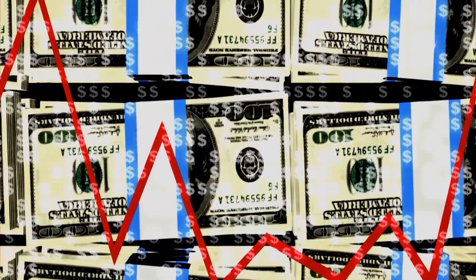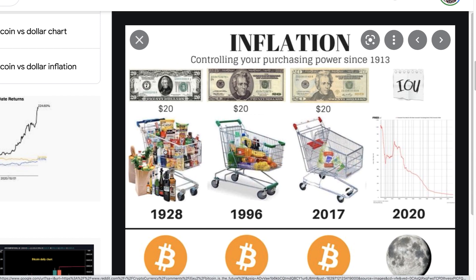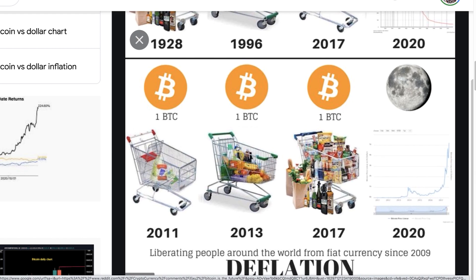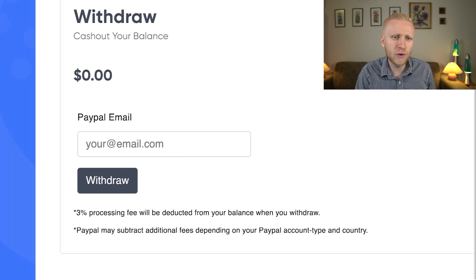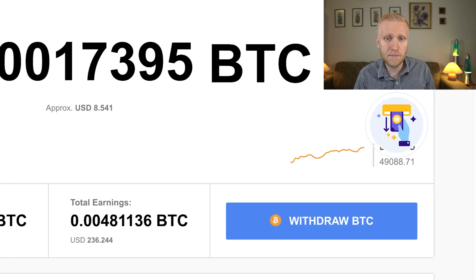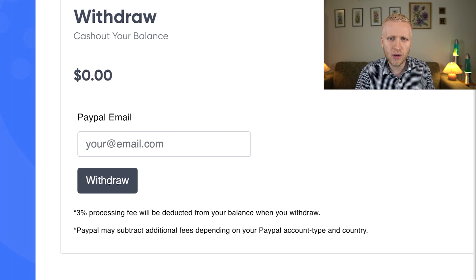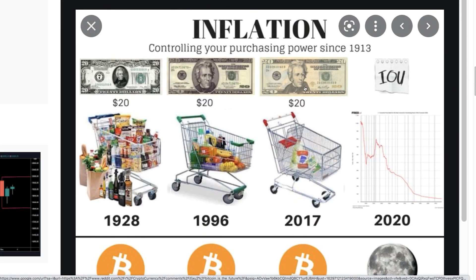The fourth tip: when you get paid from PackageStream in US dollars, euros, or your local currency, be aware that government-issued money is losing value. So the fourth way to make more money is to convert it into Bitcoin, because Bitcoin keeps going up in value. If you hold US dollars, you lose purchasing power — you can buy less in the supermarket, for rent, for holidays. But if you hold Bitcoin, your purchasing power keeps growing. So convert your PackageStream earnings to Bitcoin as fast as possible, unless you need to spend it immediately.